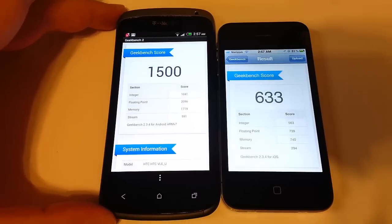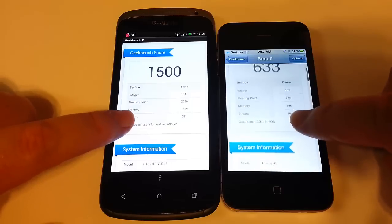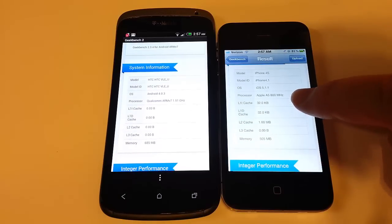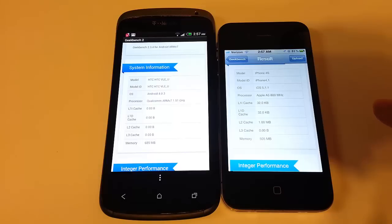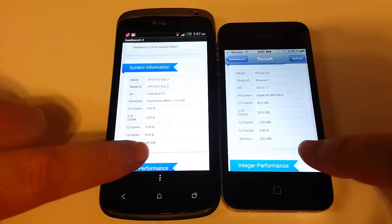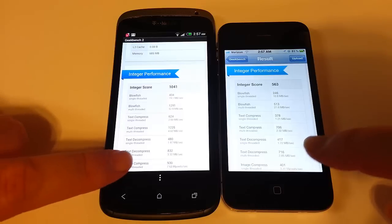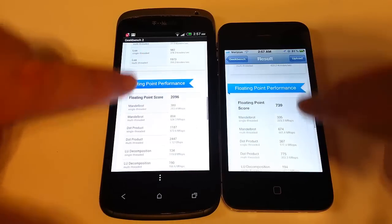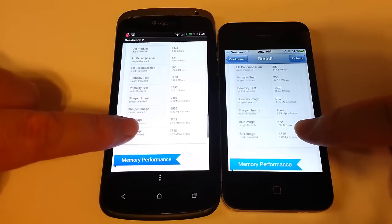Using Geekbench 2 — you can get this app on both devices. The HTC One S scored 1,500 and the iPhone scored 6,300. There are real differences in the processors here, so it's expected the One S would outperform it in some areas. The Apple has an 800 MHz processor while the One S has a 1.5 GHz processor. You can see the integer performance, floating point performance, and memory performance breakdowns comparing the two.